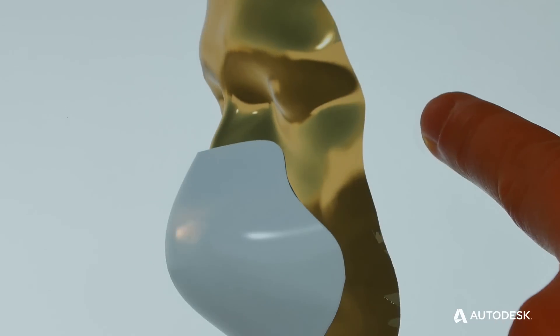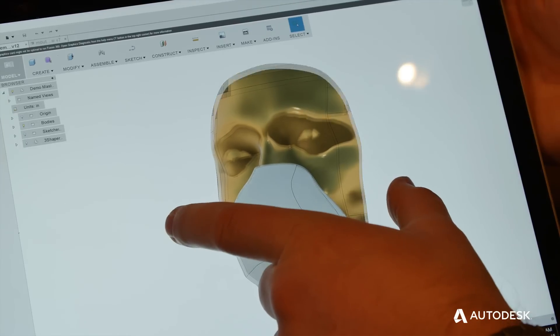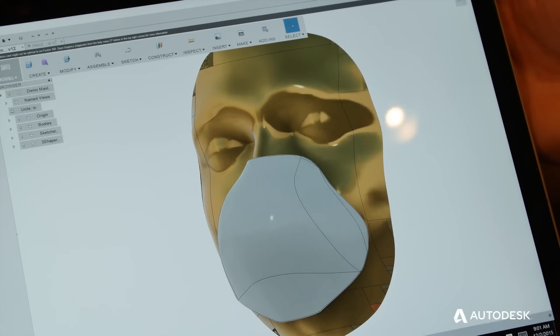The major consideration for product design was making sure that if we have a mask — for example, like a face mask — that it can fit the person very well. We do this by using Memento to capture images of people.